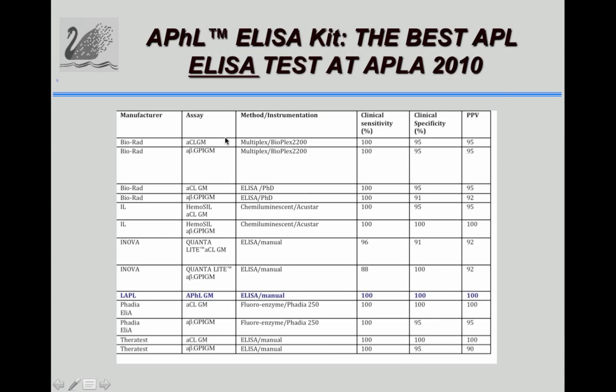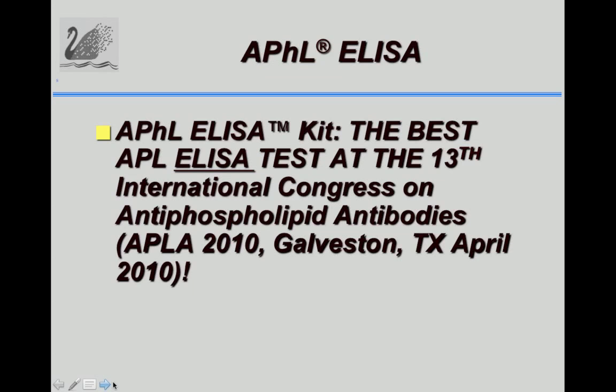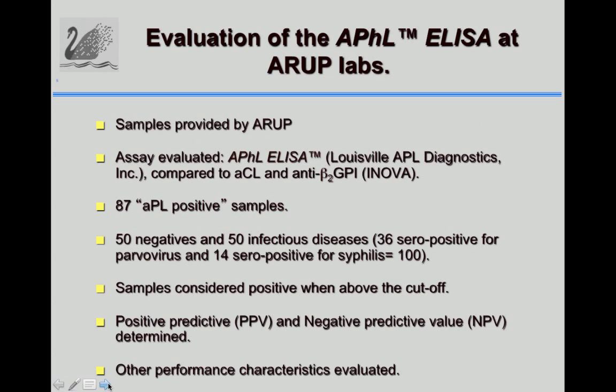The test was also evaluated at the Galveston meeting in 2010 in a web workshop, side-by-side with other kits and manufacturers, including new technologies such as chemiluminescent tests and the multiplex from BioRad. When comparing ELISAs from different manufacturers, the sensitivity and specificity of our kit was 100%. All tested kits were FDA-cleared, but our kit gave the best positive predictive value, and we can say the APHL ELISA was the best ELISA at the Galveston congress.